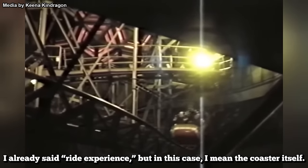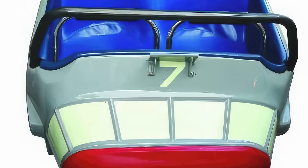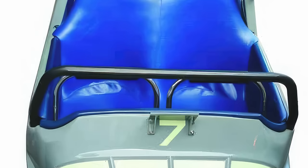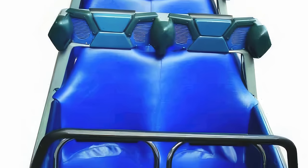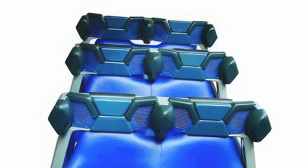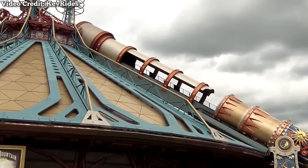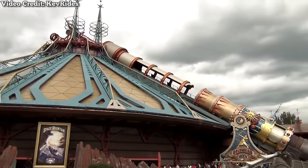For the renovation, the coaster received newly designed trains. While they largely resembled the old ones, these vehicles had a distinctive new feature: a set of speakers on each seat to provide onboard audio. This system was introduced a year earlier in 1995 at Euro Disneyland, then renamed Disneyland Paris.